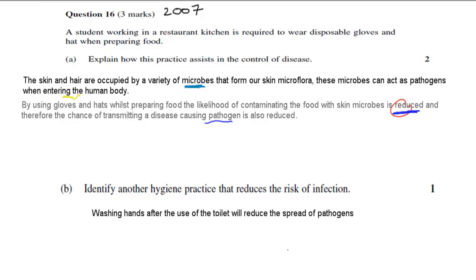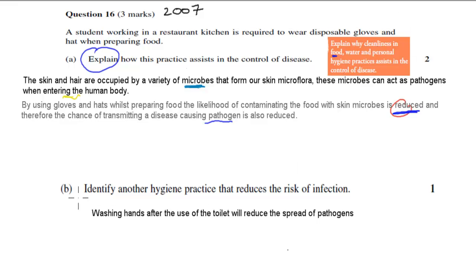Hopefully that was useful. These questions came from the dot point: explain why cleanliness in food, water, and personal hygiene practices assist in the control of disease. The question asked us to explain how practices such as proper food preparation help in the control of disease, and Part B came from that same dot point as well. Hopefully that was useful.